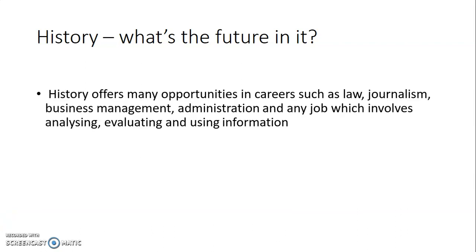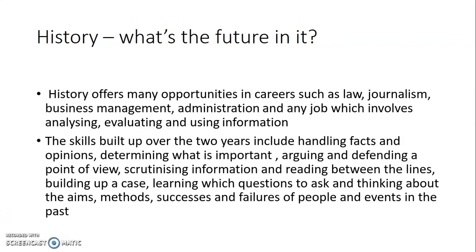History offers many opportunities in careers such as law, journalism, business management, and administration — any job which involves analysing, evaluating, and using information. The skills built up over the two years include handling facts and opinions, determining what's important, arguing and defending a point of view, scrutinising information and reading between the lines, building up a case, learning which questions to ask, and thinking about the aims, methods, successes, and failures of people and events in the past. We're a very much information-driven society and history gives you those skill sets to use in the future.